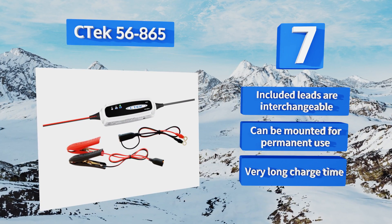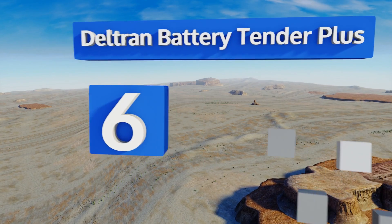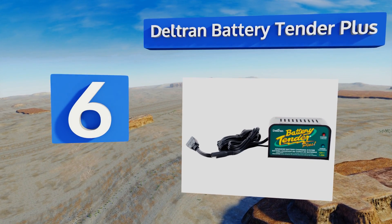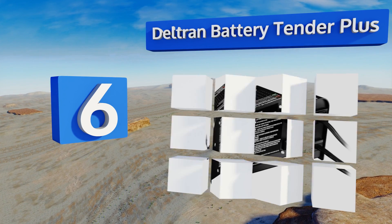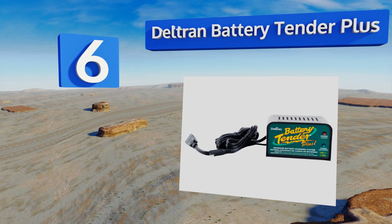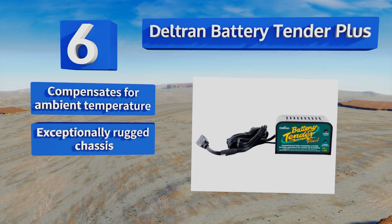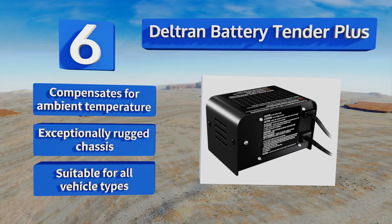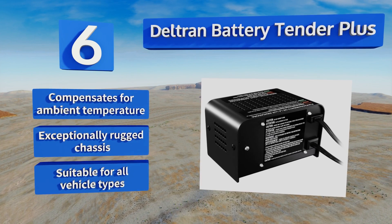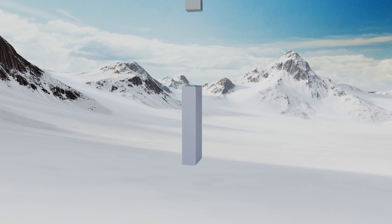Moving up our list to number 6, the Deltran Battery Tender Plus is a good choice if you need powerful charging without a heavy draw. It's a 1.25 amp system that charges as fast as most 3 amp models, thanks in large part to its more efficient engineering. This one compensates for ambient temperature and comes with an exceptionally rugged chassis. It's suitable for all vehicle types, but it takes a long time to charge.